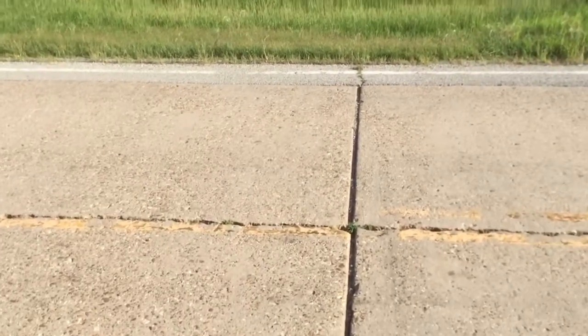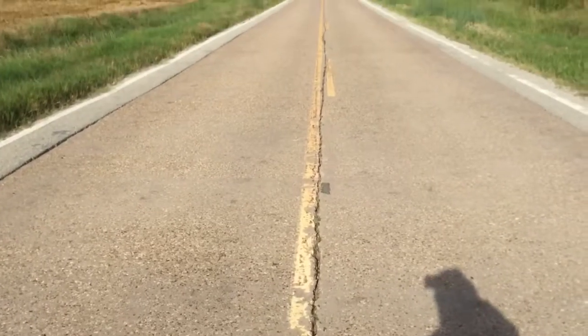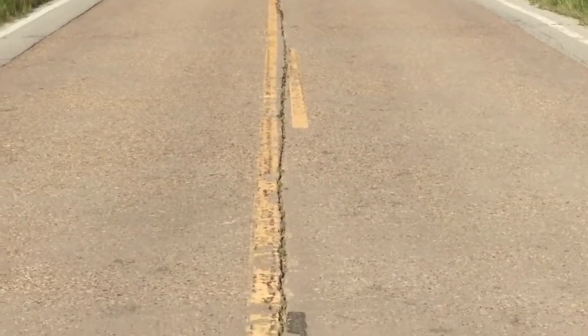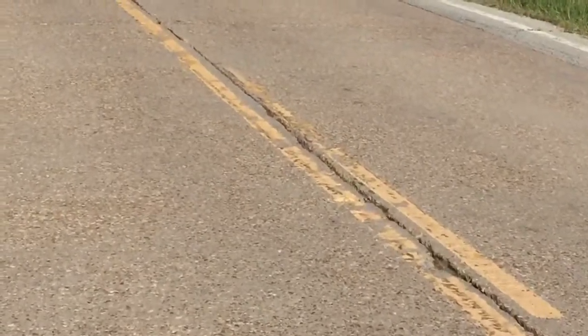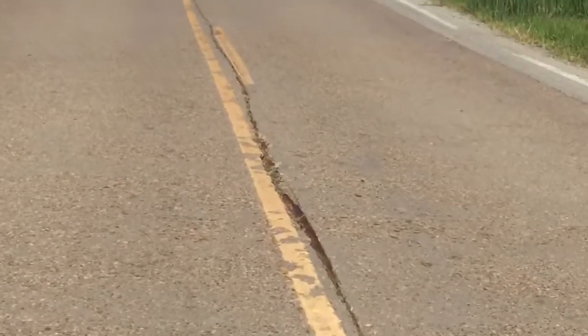The center line, on the other hand, was not built with a fixed expansion joint like what you see going across. It was built with a natural weak point — a piece of corrugated metal was embedded in the roadway with its topmost edge about two inches below the top of the pavement, and this creates a natural weak point in the pavement for the longitudinal joint to occur. You can see this very clearly looking here — the crack in the middle is not straight, it meanders.